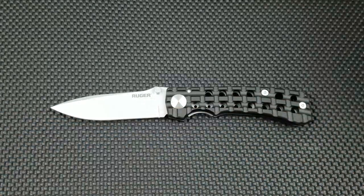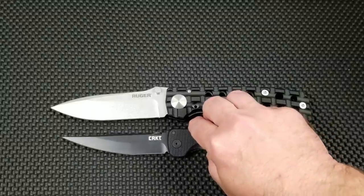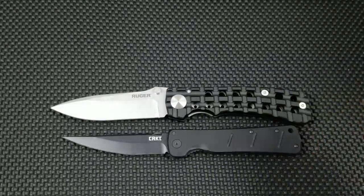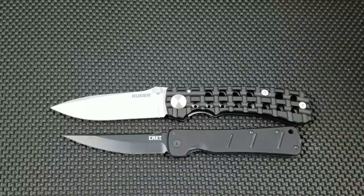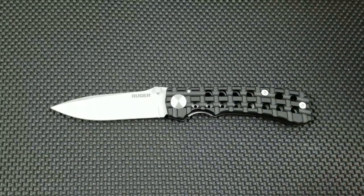We're going to bring in the largest knife in my collection, and that is another Columbia River product — the Otanashi Noken, a Williams design from Columbia River. This knife is supposed to be a four and a half inch blade length but it's really about four and five-eighths inches, and it's about ten inches overall. And you can see again it is dwarfed by this extremely large Ruger Going Heavy.